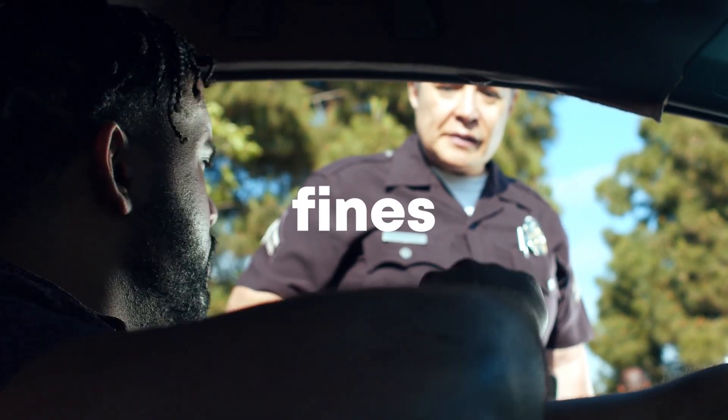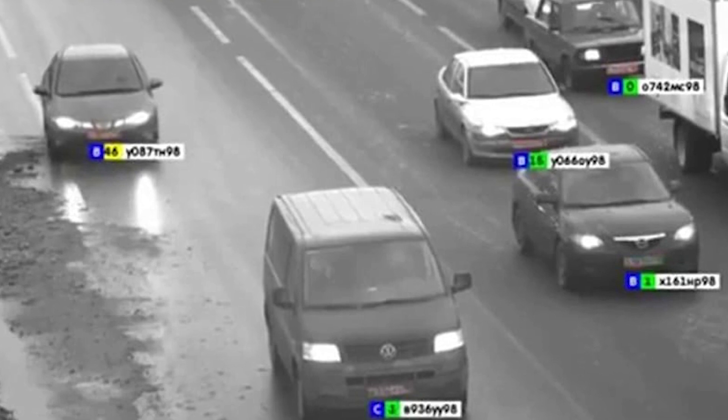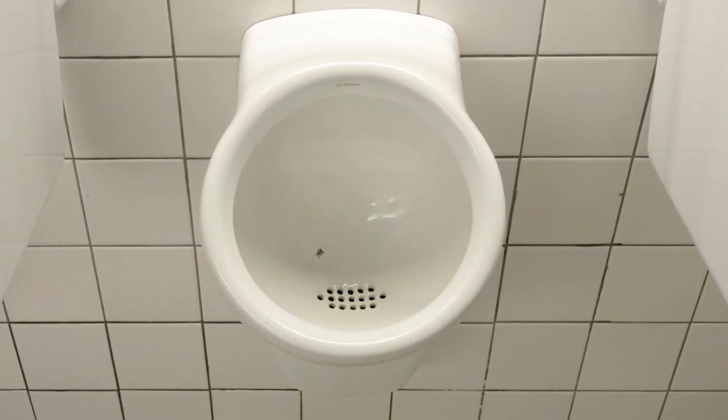Secondly, fines: you're more likely to pay a fine when the reminder addresses you by name and states the exact amount that you owe. And for motoring fines, attaching a picture of your car taken by a roadside camera makes you even more likely to pay up on time. So with a whole bunch of government interventions like these, the Behavioural Insights Team did not get disbanded. In fact, it paid for itself 10 times over in savings and is still going today, 11 years later. So from a simple fly on a urinal, we've arrived at how the government is manipulating you — and I think that is a fitting note to end the video on.